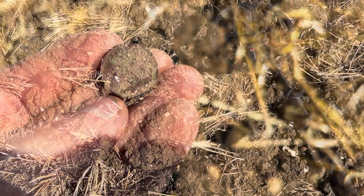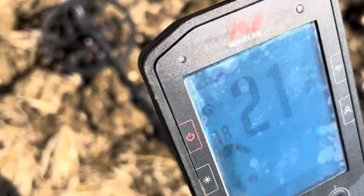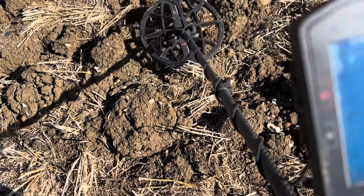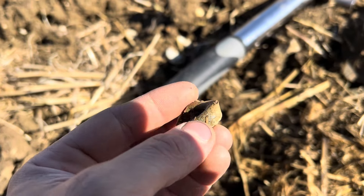I've got another signal — not the best I've ever had, but not the worst either. Reading 23-24, a little bit jumpy. I'm going to give it a dig anyway because intrigue is getting the better of me. And it is just this bit of old rubbish — it says 'remove before use,' just a little cap off something, a bit of aluminium. Never mind, let's move on.